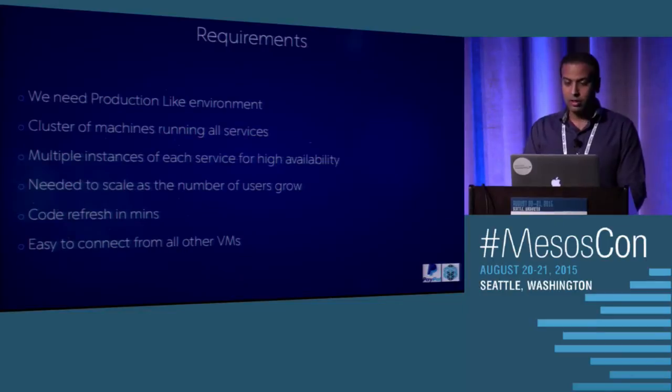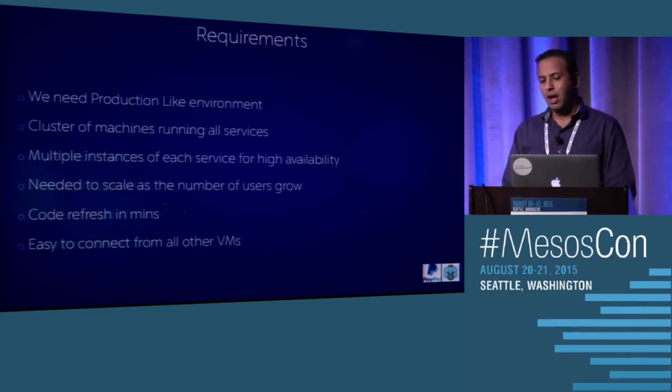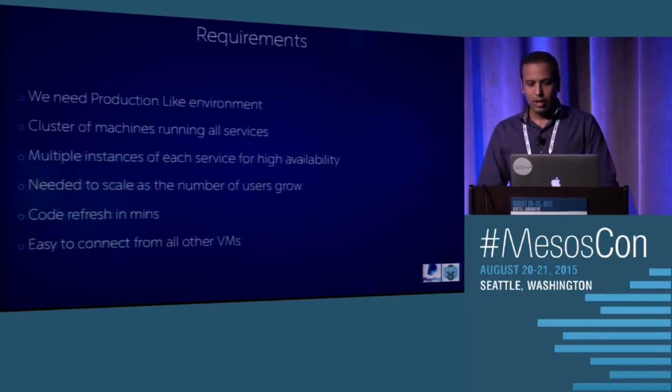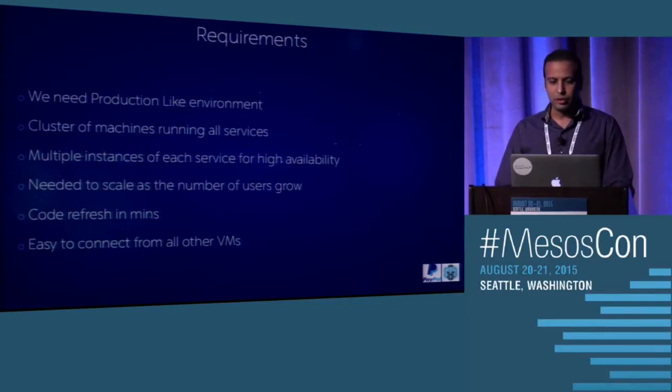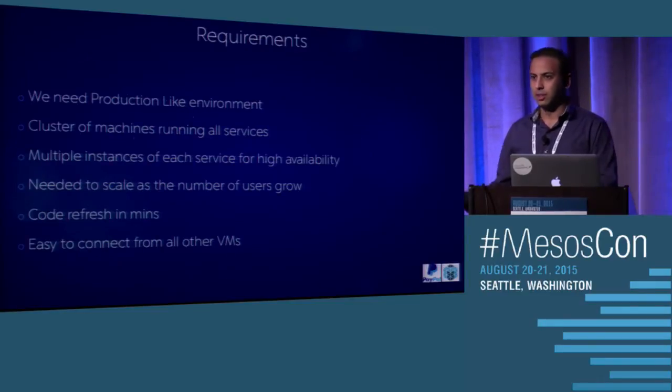So what are the requirements for the new infrastructure we want to build? We want something like a production-like environment where all services are running all the time, with at least two or more instances of each service for high availability. It needs to scale up to the number of requests coming in — whether you have 500 or 5,000 developers all hitting this environment.